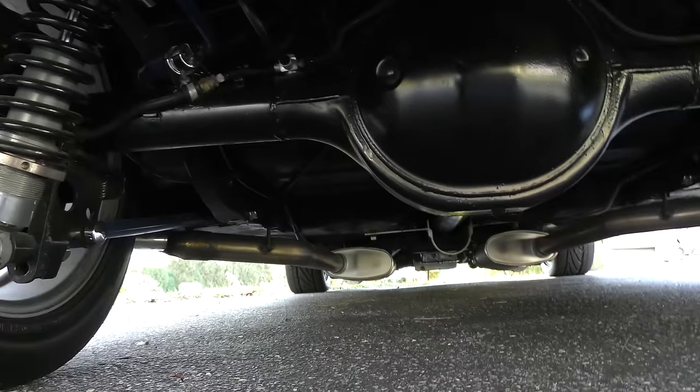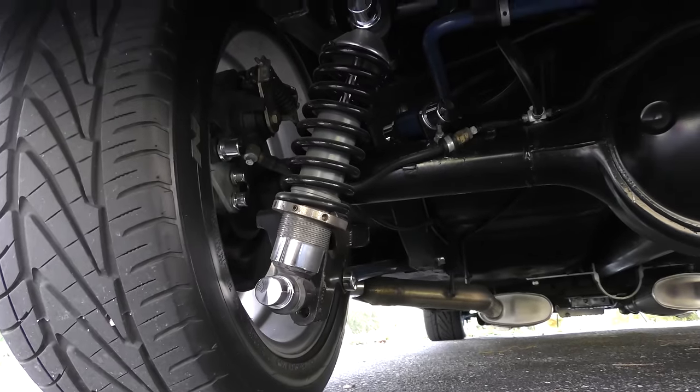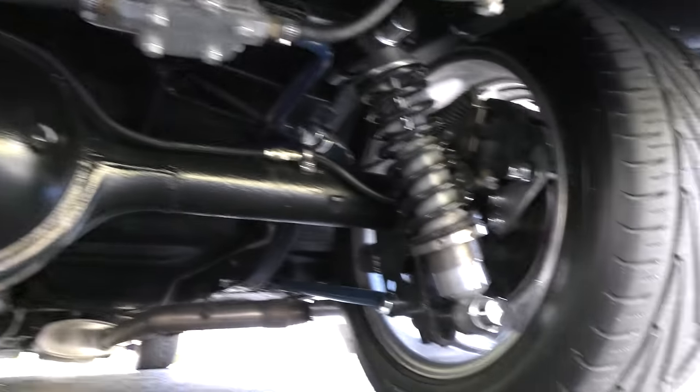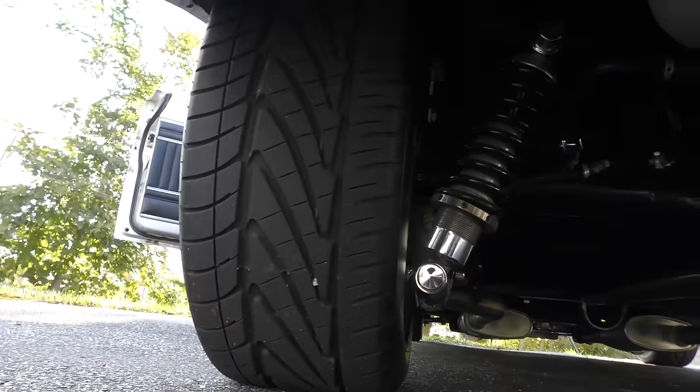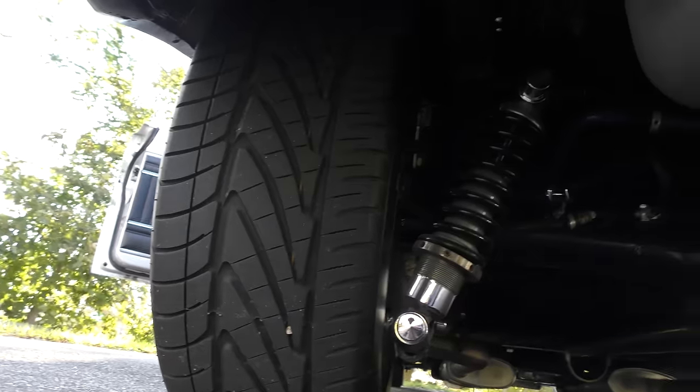The rest of the drivetrain is also non-stock — the differential rear end and the shocks have both been upgraded. That's how this car can handle that kind of horsepower; it has very little to do with the original suspension system. These wide tires also have nothing to do with the originals, which had tubes in them — this gripping tire design didn't even exist back then.